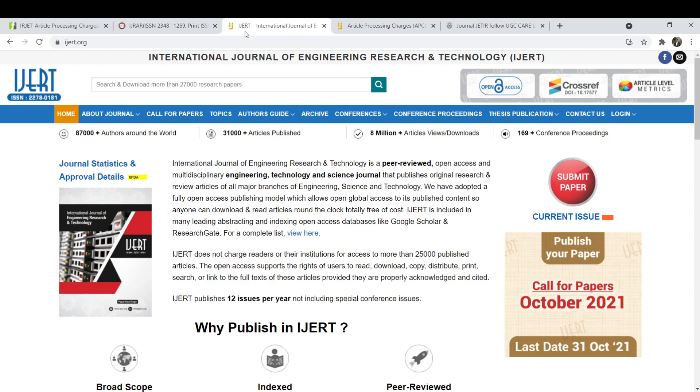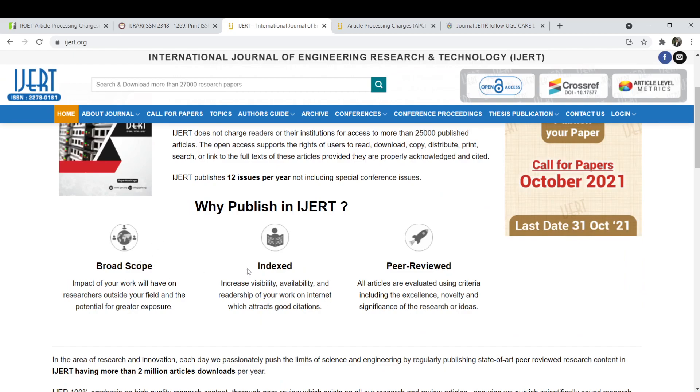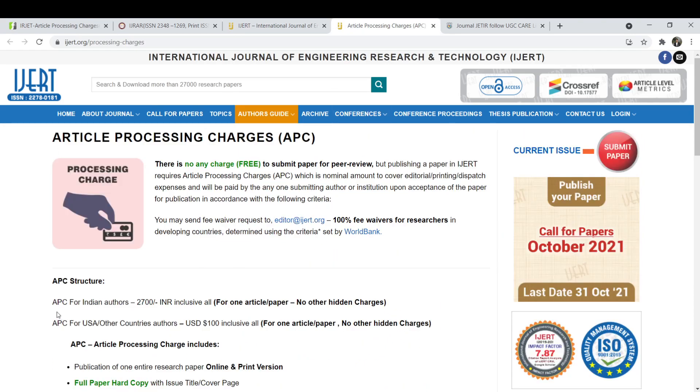Our third journal is IJERT. Why should you publish in this journal? It has a very broad scope and is indexed and highly peer reviewed. The processing charges for Indian authors is Rs.2700, which is comparatively higher than the previous journals. However, you can also apply for a fee waiver request by emailing the author, and you can get a 100% fee waiver for researchers in developing countries based on the World Bank list. If your country is on this list, you can get a 100% fee waiver for your research.